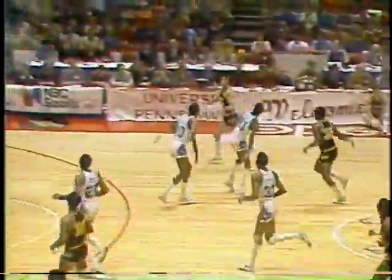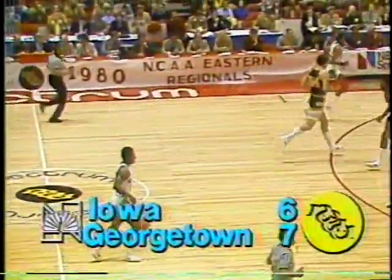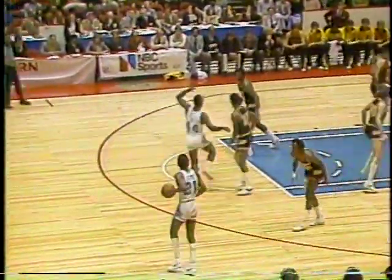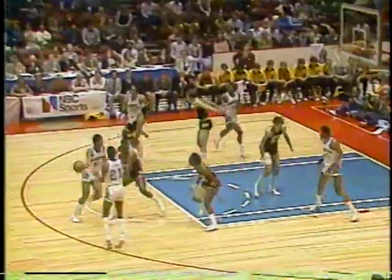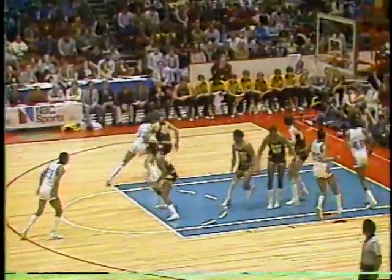Al Dutch takes it right down the middle, pulls up — rejected by Brookins. Iowa comes right back down the floor. Kevin Boyle inside. Four of the five Iowa starters are from Chicago. Ten of Georgetown's players are from Washington, D.C. That's Boyle's spot, right to the baseline. He's a great shooter — the only player on this Iowa team to make All-Big Ten second team.